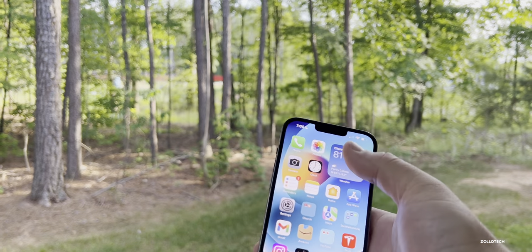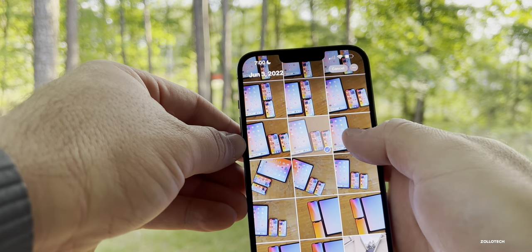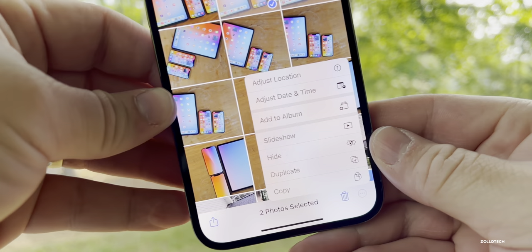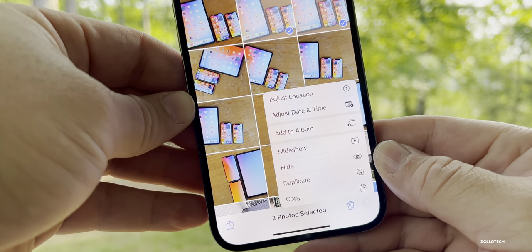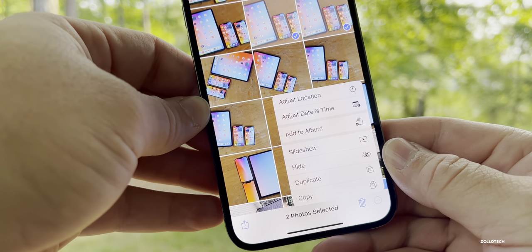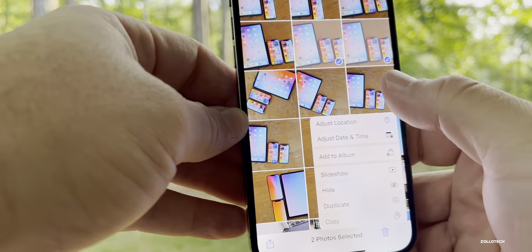There's something new in Photos as well. If you select a couple of photos, a new menu option appears in the bottom right — three dots. Tap on those and you see options: adjust location, adjust date and time, add to album, slideshow, hide, duplicate, and copy. This makes it easier to manage photos overall.